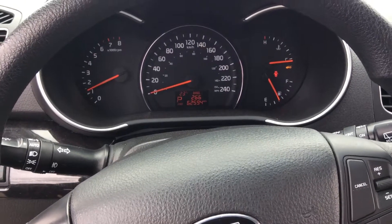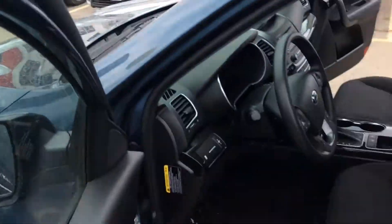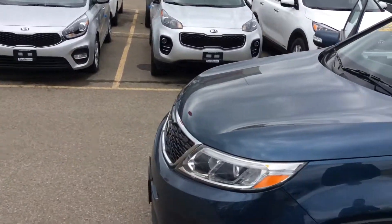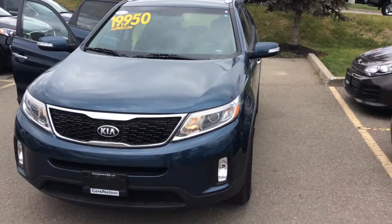62,000 kilometers only, and it still has a little bit of the manufacturer's warranty left. Just wanted to shoot this video over to you, Kim, so you could have another look at the same vehicle that you came and test drove yesterday. I hope to see you soon. You have yourself a fantastic day. Thank you. Bye-bye.